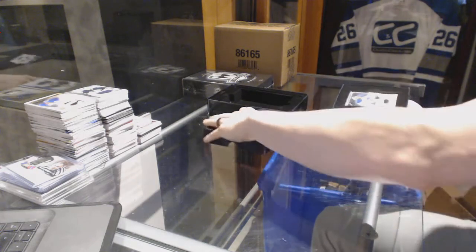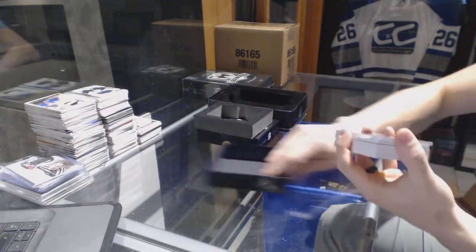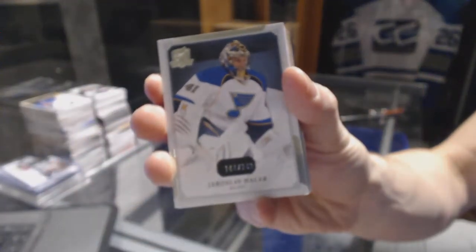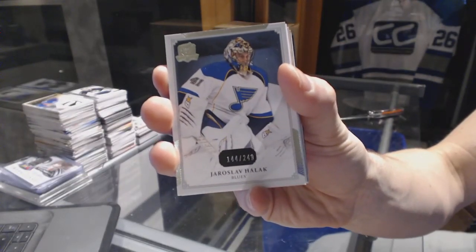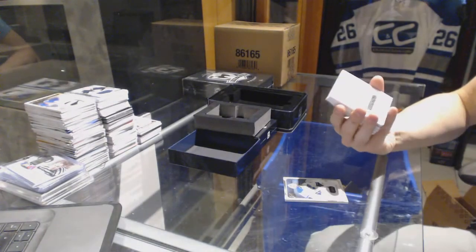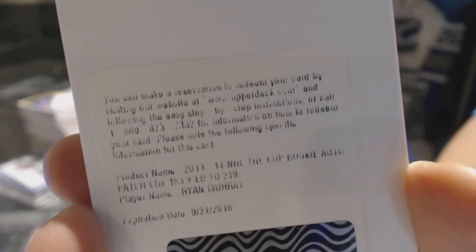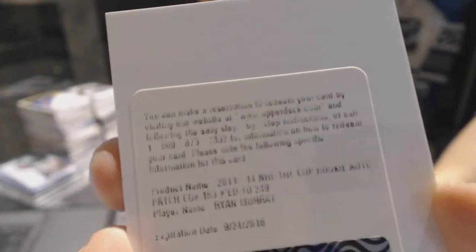Here we go. Base card number 249 for the St. Louis Blues, Yaroslav Halak. We've got a redemption for a rookie patch auto number 249 for the Columbus Blue Jackets, Ryan Murray.